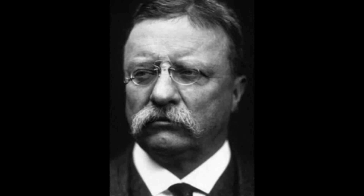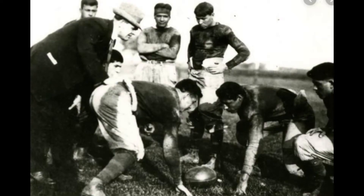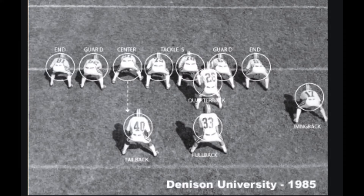The first coach to utilize the forward pass effectively was Glenn Pop Warner in 1907 at the Carlisle Indian Academy. Warner created a formation that he could effectively utilize the forward pass out of, which he called the Carlisle Formation, today known as the Single Wing Formation. This formation has the quarterback lined offset between the guard and the tackle in the backfield, and the fullback and tailback lined up behind the center as the two main receivers to start the play. With Carlisle's use of the single wing, Carlisle lost only one game in 1907 and showcased the effectiveness of the forward pass against Penn, who was undefeated and unscored upon up to that point.